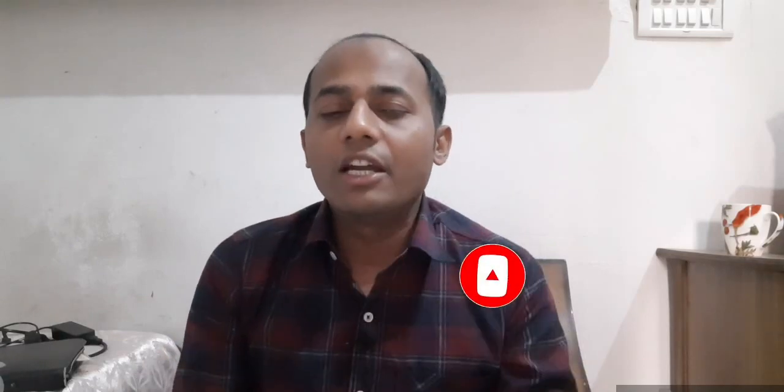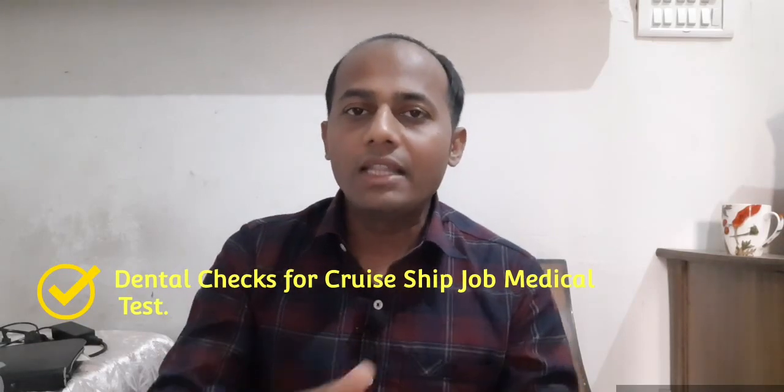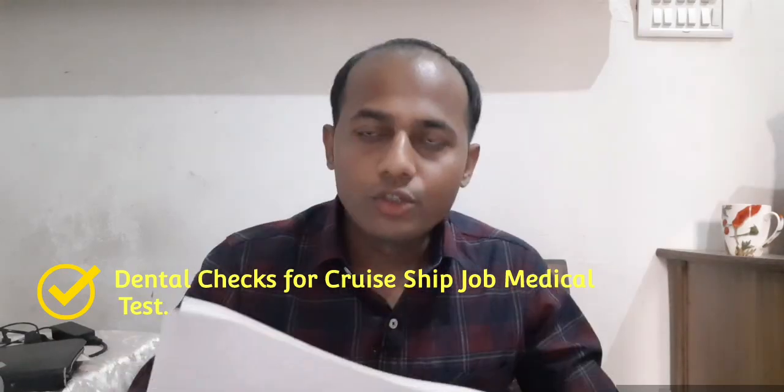Today I'm going to talk about the dental check if you want to join a cruise ship job — what all they're going to include and what they're going to check in your medical. I have my medical here — this is a recent medical — and I'm going to show you what they check in the dental section. It's basically a dental and oral health checkup, and they're going to certify you on examination of the oral cavity.